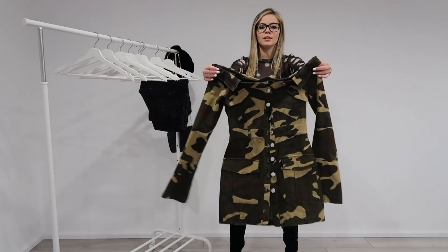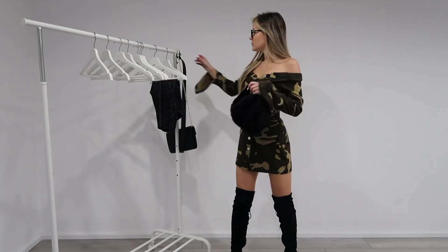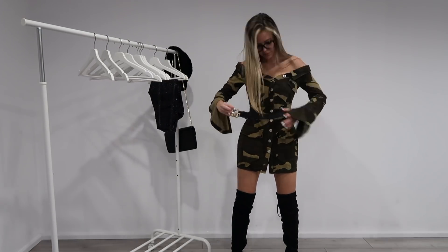Outfit number six is this camouflage dress. I think a casual dress can look really nice with some high boots. I'm styling this dress with my Gucci belt, as you guys can see, and I just think it looks really good as an outfit.